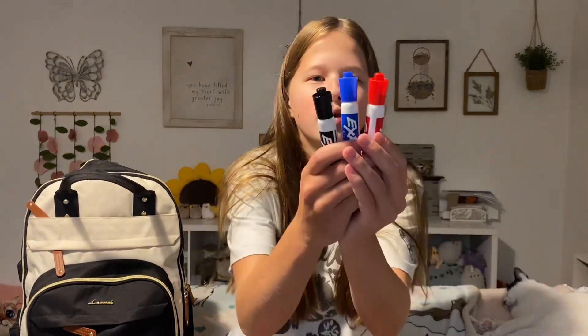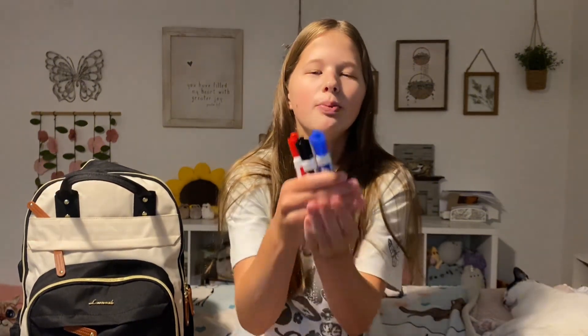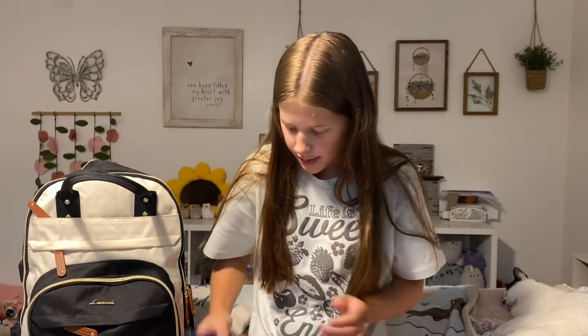And finally I have these three Expo markers. They wanted us to get dry erase markers, so I just got this pack of Expos.